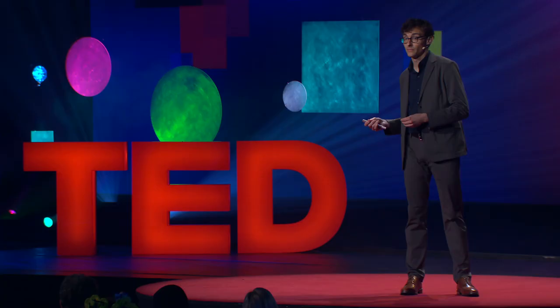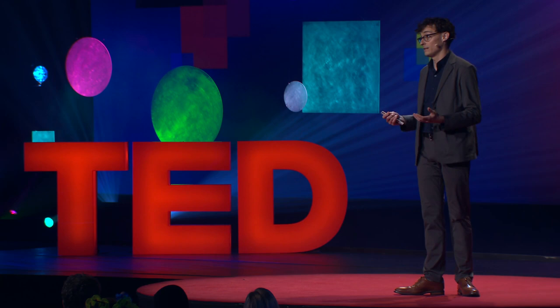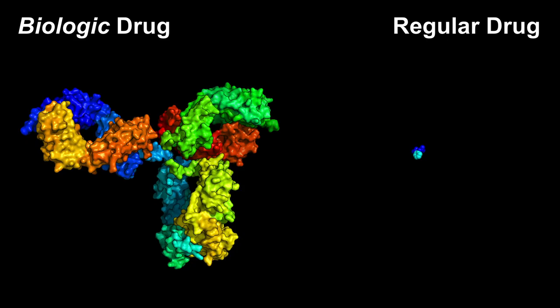Drugs that are made of protein are called biologic drugs, so this includes constrained peptides as well as medicines like insulin, or antibody drugs like Humira or Enbrel. In general, biologics are great because they avoid several ways that drugs can cause side effects. First, protein is a totally natural, non-toxic material in our bodies. Our cells produce tens of thousands of different proteins, and basically all of our food has protein in it.